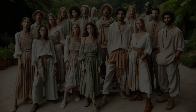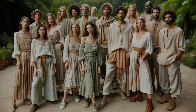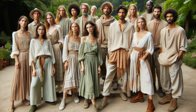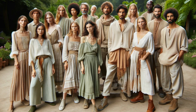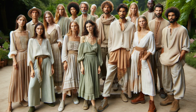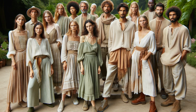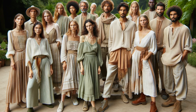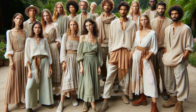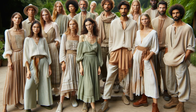Ultimately, the goat's style is about balance and harmony. They seek beauty, but not at the expense of comfort or individuality. They appreciate trends, but don't feel the need to be a slave to them. Their clothes should reflect their inner creativity, gentleness, and connection to the world around them. Remember, personal style is a journey of self-discovery. The goat encourages experimentation within the realm of their comfort zone — slowly incorporate new colors, textures, and silhouettes while maintaining their core aesthetic.